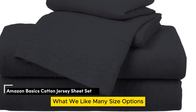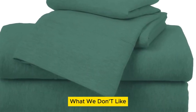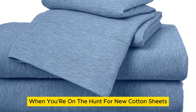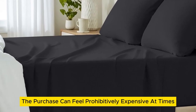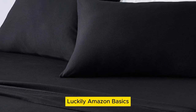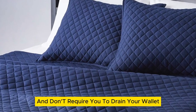Number 2. What we like: many size options, numerous color options, cozy yet lightweight. What we don't like: only fits mattresses up to 14 inches thick, will pill over time. When you're on the hunt for new cotton sheets, the purchase can feel prohibitively expensive at times. However, you shouldn't have to break the bank on new bedding. Luckily, Amazon Basics cotton jersey sheets are super comfortable and don't require you to drain your wallet.